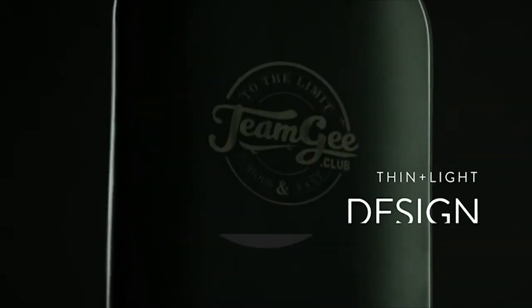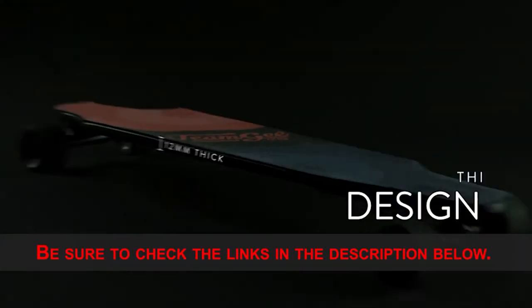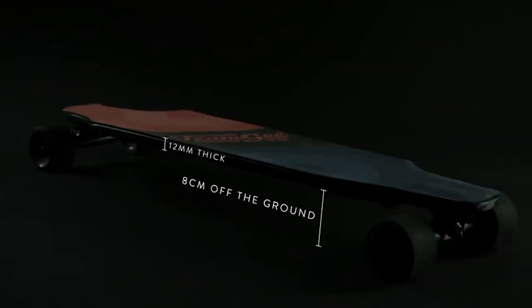If you want more information and updated pricing on the products mentioned, be sure to check the links in the description below. Let's get started with the video.